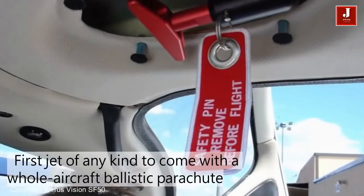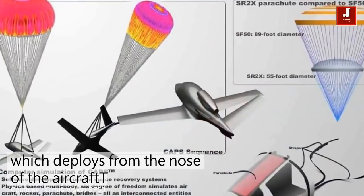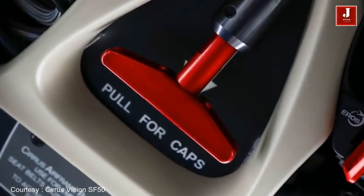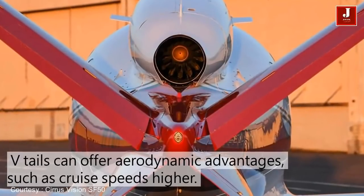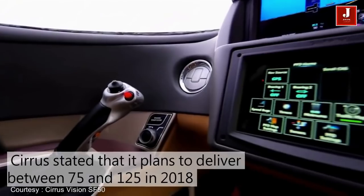It is also equipped with the company's Aeros Airframe Parachute System, CAPS, which deploys from the nose of the aircraft. The displays are highly configurable, including the ability to show systems such as the environmental system. Perspective Touch was designed around the pilot, rather than the airframe.